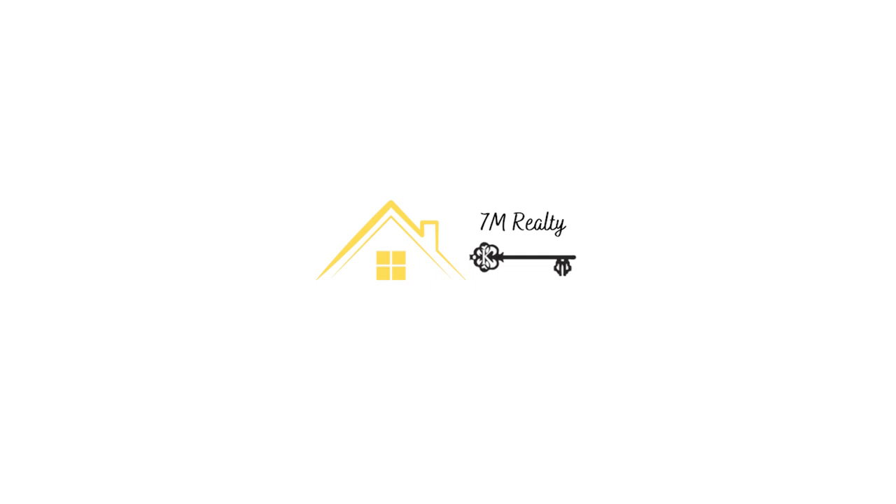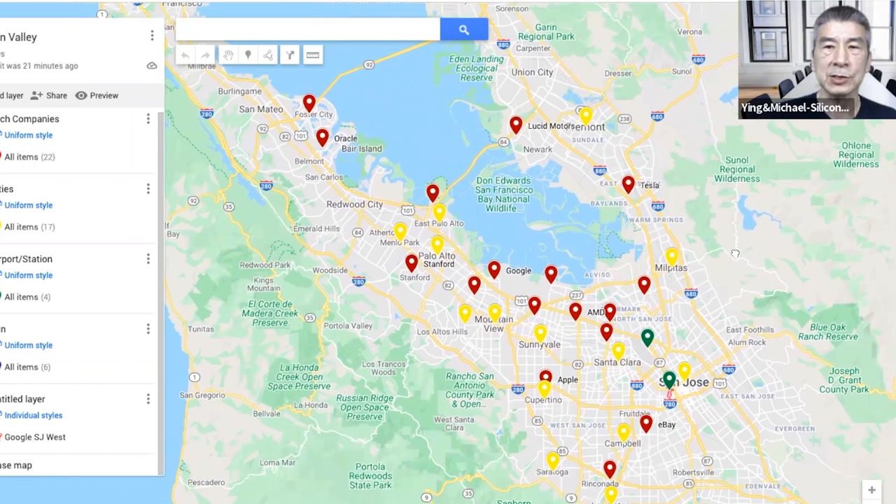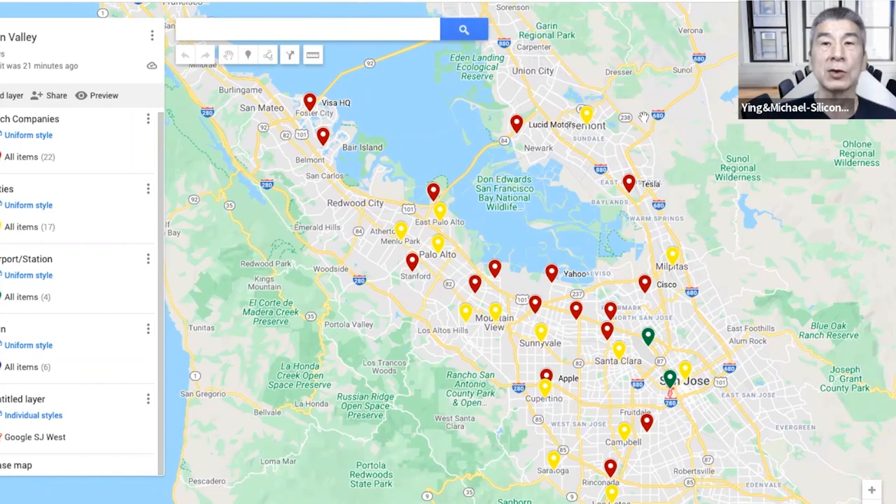Continuing from that theme, I brought the map back so you can see where the neighborhood sits in relation to Silicon Valley overall. Most of the places here, other than the mountain range and all the green areas, is Silicon Valley. And Fremont is this yellow dot here, in this general area in relation to the employment centers.